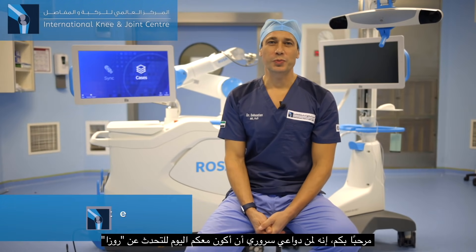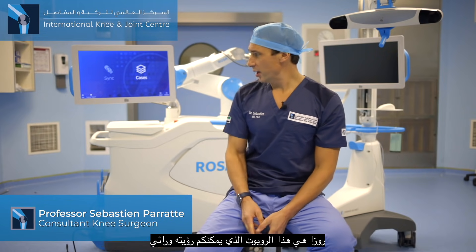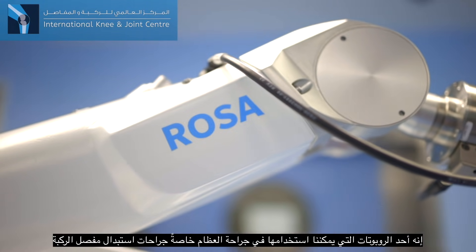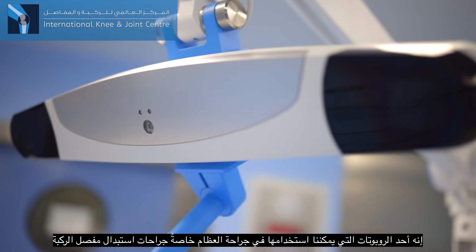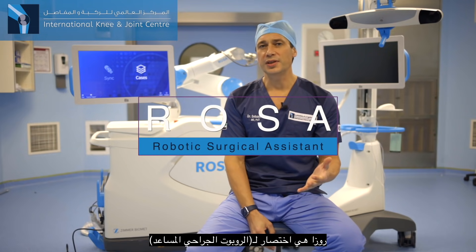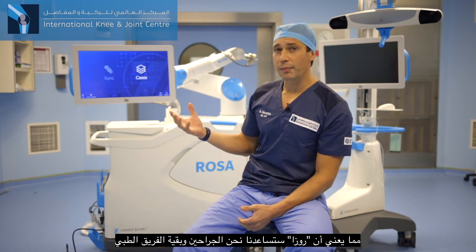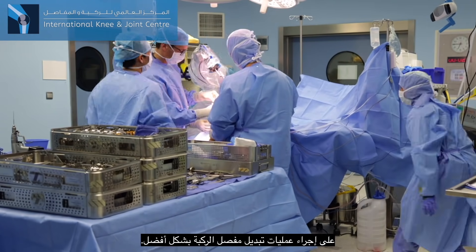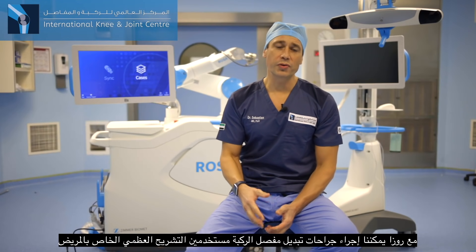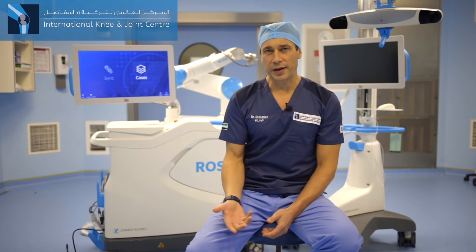Hi everybody, it's my great pleasure to be here with you today and to talk about ROSA. ROSA is this robot that you can see behind me. It's one of the robots that we can use in orthopedic surgery to do knee arthroplasties. ROSA stands for Robotic Surgical Assistant, which means that ROSA is going to help us as surgeons and the rest of the team to better do knee arthroplasties. With ROSA, we can do personalized robotic arthroplasties.